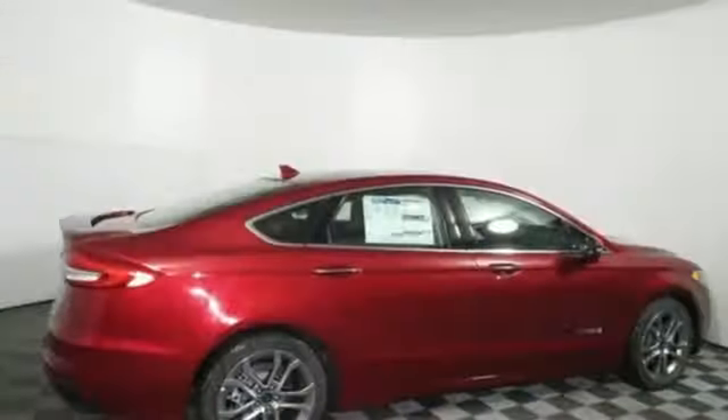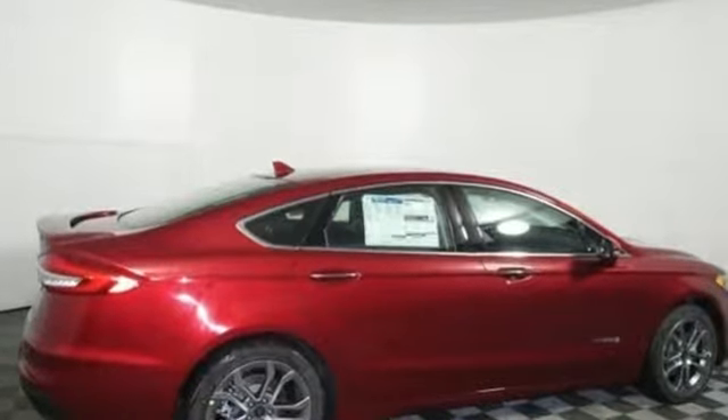Built on tradition. Built to last. Ford. Hurry in today and see it for yourself.